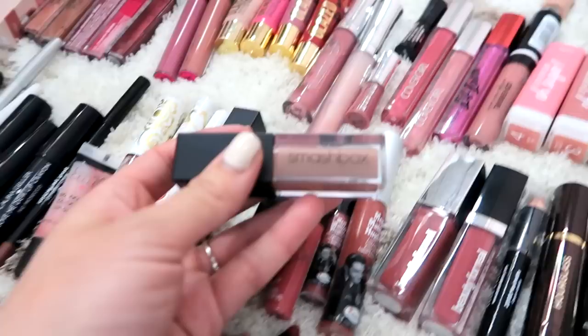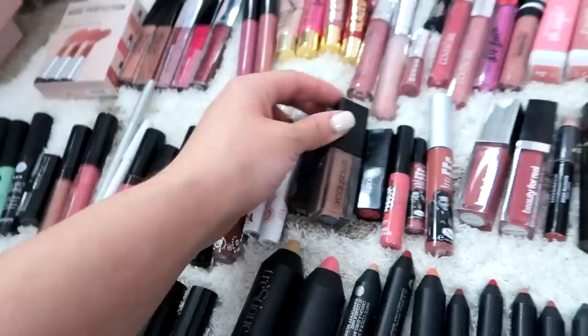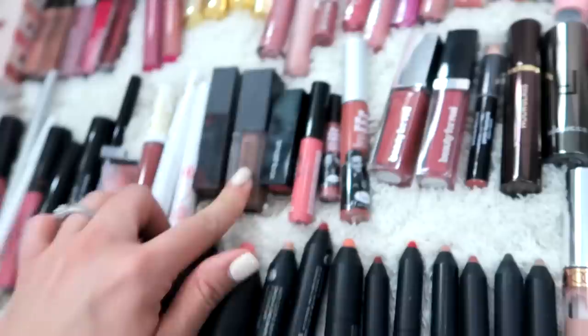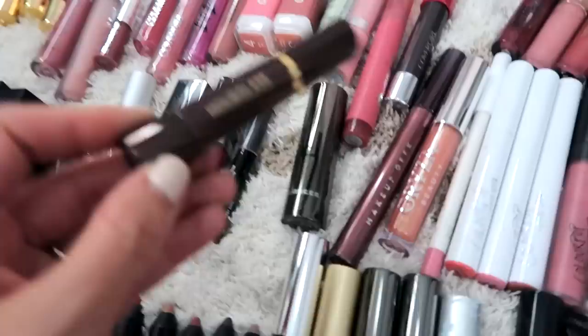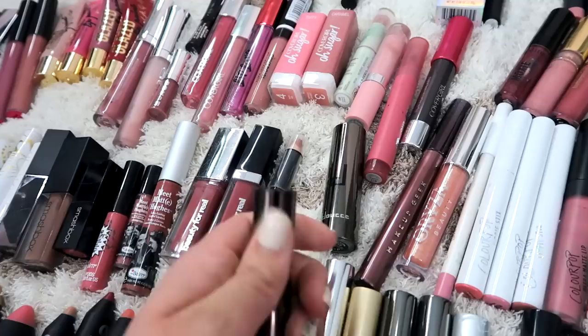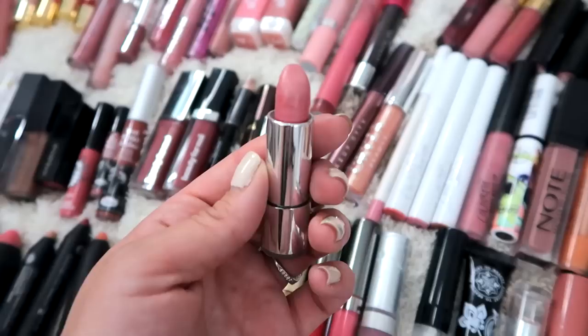I love the formula for this Smashbox one — I think it came in a subscription box. This is in the shade Always On. It's a little brown for me but the formula is beautiful — so comfortable and stays on for like forever. We have some Meet Matt Hues, a couple little minis and things like that. Beauty For Real — these are cool because they have light-up bottles and a little mirror. I don't think I've ever tried this Hourglass but I really want to. I got this at Generation Beauty and I just haven't popped it open because it is a very bright red shade.